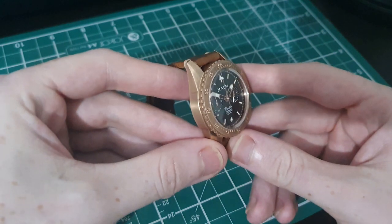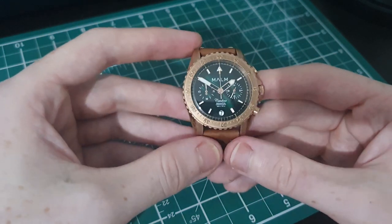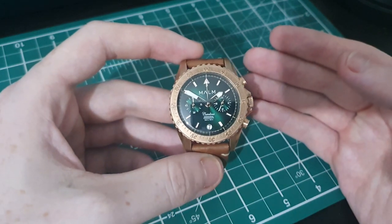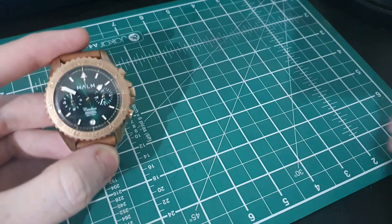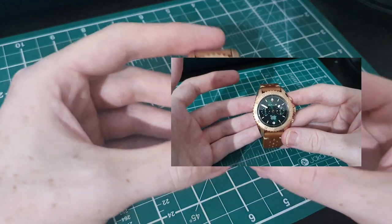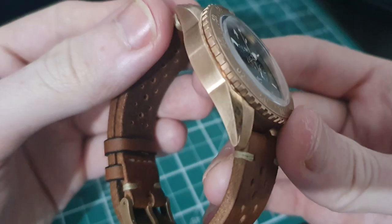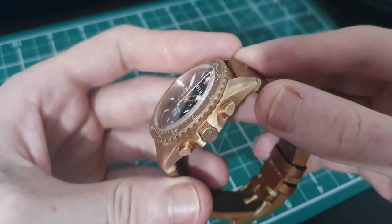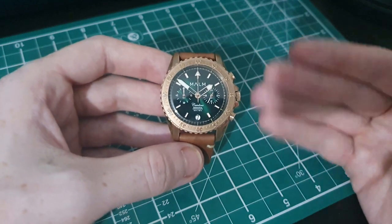This watch is built in CuSn8 bronze, which is a high-quality casing material. I've only experienced it before on the Aquatico Sea Star. The appeal of a bronze watch is the patina — very shiny and new coming out of the box, but over a week or so it has already started to patina, slightly darkening in color and developing patches around the casing. To me, that's a lovely feature — the watch ages along with you.